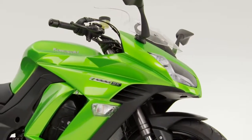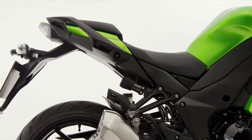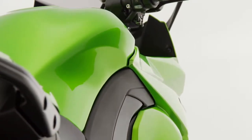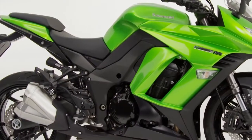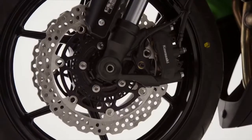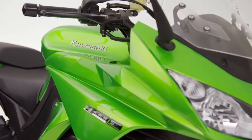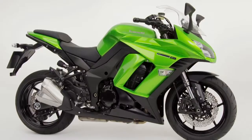Already among the most sought-after sport touring machines available, for 2014 the Z1000SX has been further refined with a major upgrade program, adding yet more sports personality, practical touches and hard-edged engineering features — all set to deliver characteristic Kawasaki presence and performance in a wide variety of riding situations.